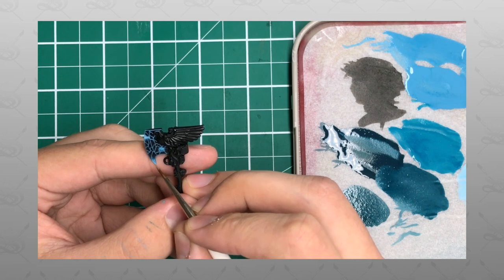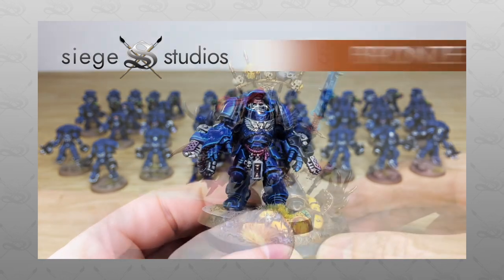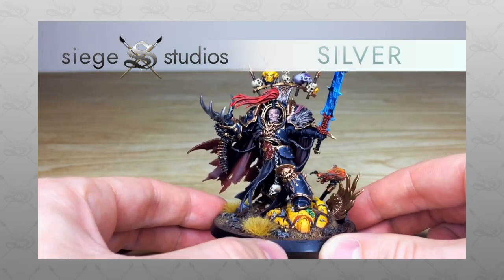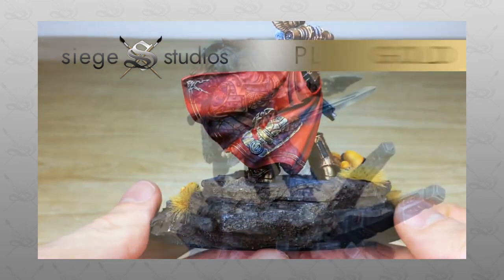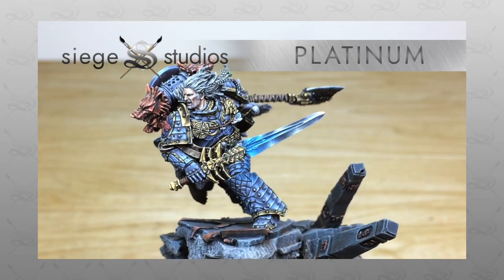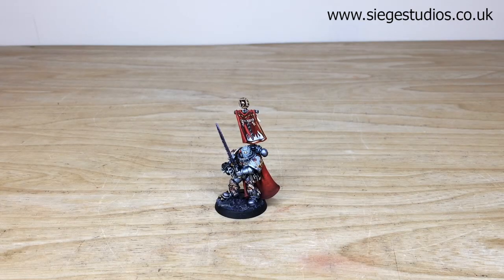We paint from our bronze premium gaming above tabletop minimum standard all the way up to platinum, which is our competition entry quality. If you're interested in a commission with us, head to the description of this video where it says 'get a quote,' click that link — it takes you directly to the Siege Studios website and our contact form. Select the drop-down options for your requirements, include a list of models in our model list format, fire that off to us to hear back with a quote. We'll be back in a second to look at Castellan Crow in more detail.